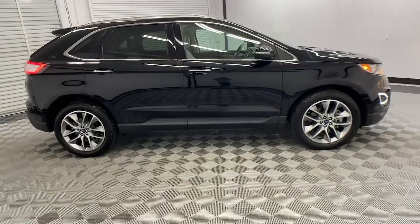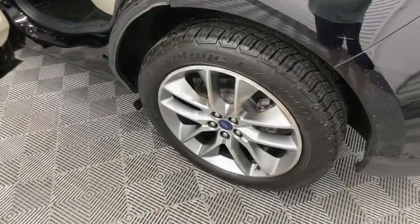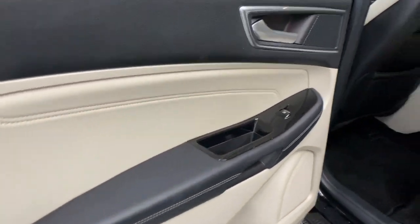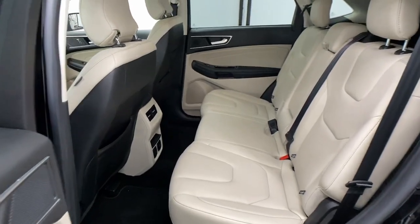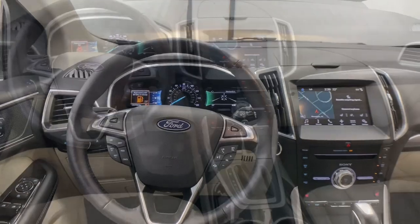These are just some of the great options this vehicle comes with: Apple CarPlay and/or Android Auto, Keyless Entry, Satellite Radio, Premium Sound System, Power Passenger Seat, Heated Mirrors, Power Lift Gate, Aluminum Wheels, Heated Front Seat, and Alarm.